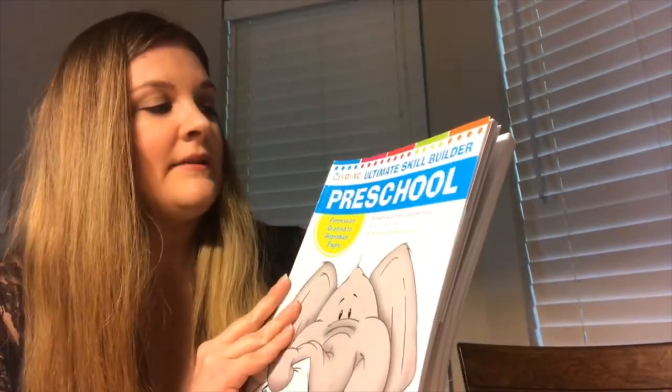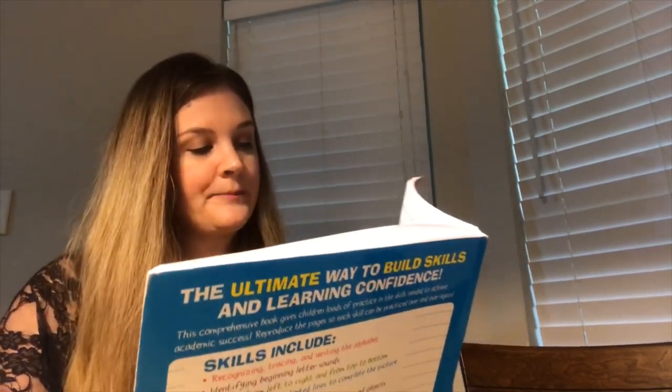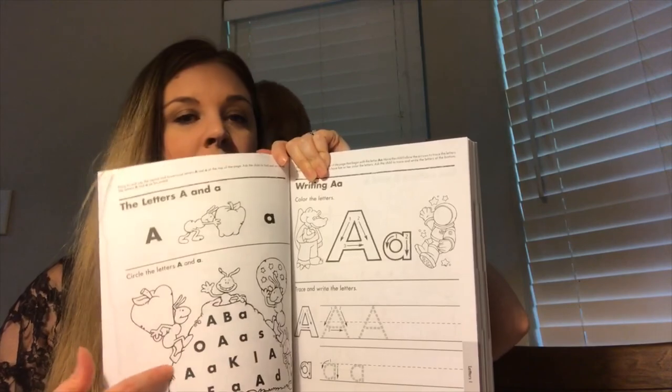The last activity in my A video: I got this 'Ultimate Skill Builder Preschool' book by Creative Teaching Materials. We're going to do this page — it says capital A and lowercase A at the top. Point to and say the capital and lowercase A. Ask your child to find and circle all the letters A — capital A and lowercase A — on the ant hill. We're going to use a red crayon since we're talking about the color red.